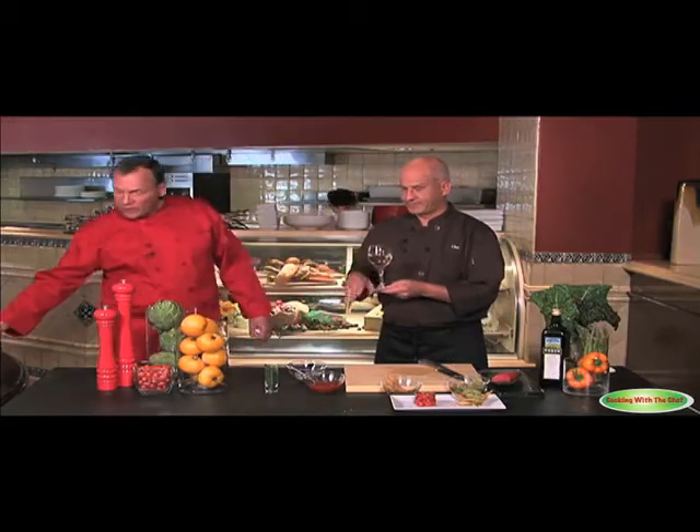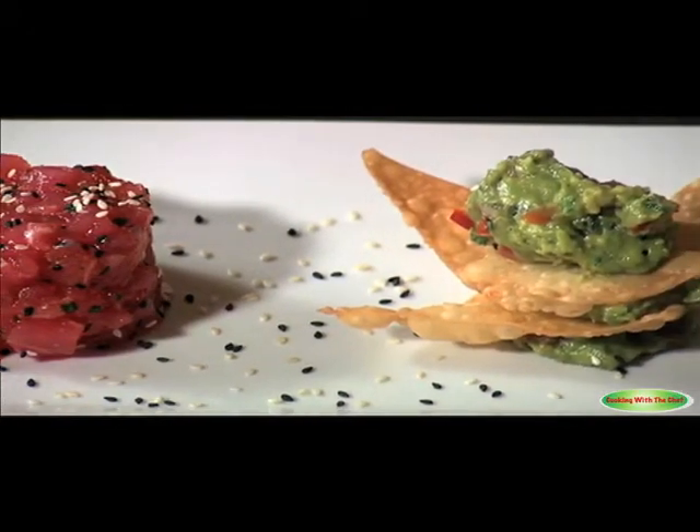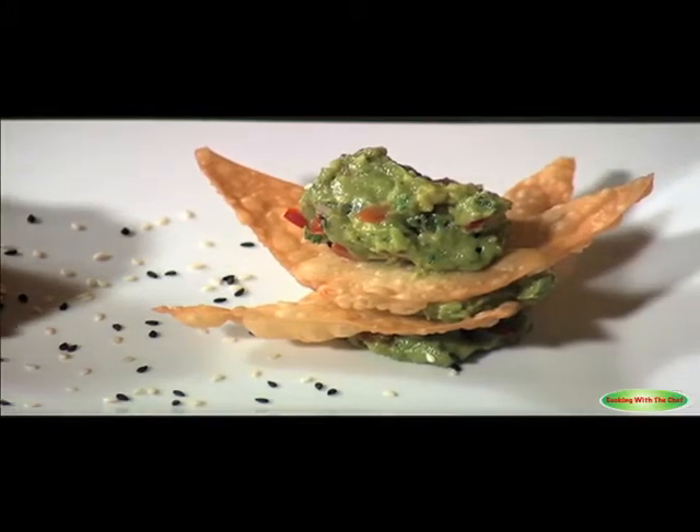Chef, I can't wait to taste that, but before we do, how about a little toast? We've chosen a Chardonnay from Gallo of Sonoma — I think it goes very well with the tuna tartare. Congratulations on your awards, and best to you — bon appétit. So now you can indulge your senses at Vines Restaurant and try our ahi tuna tartare.